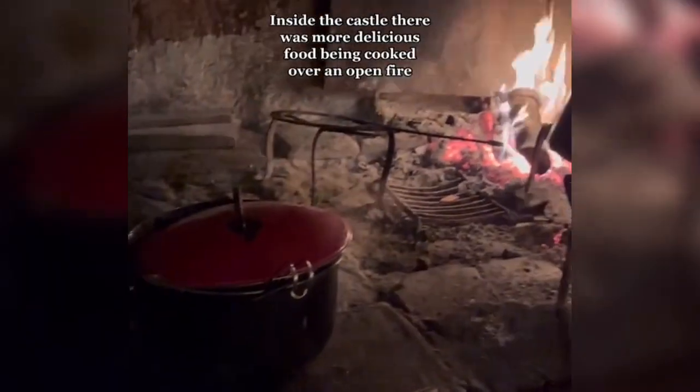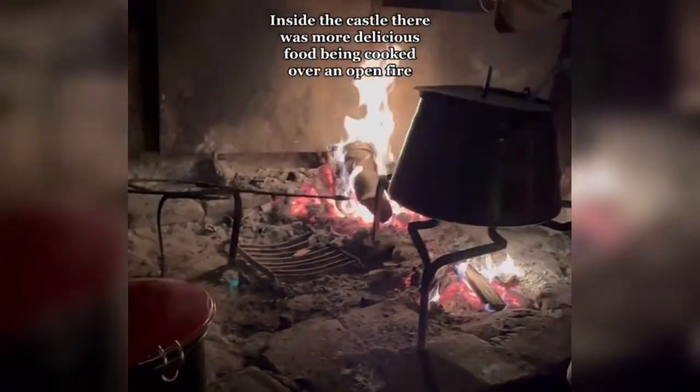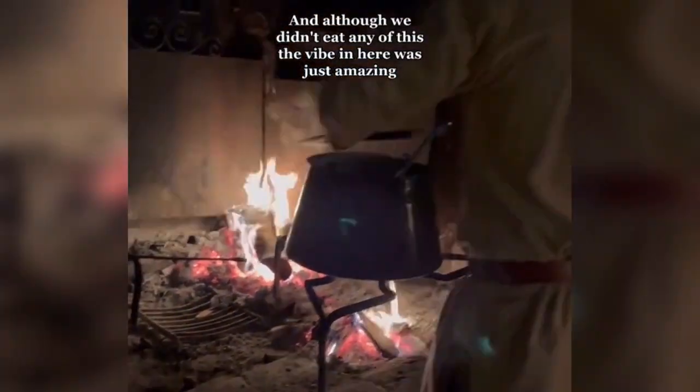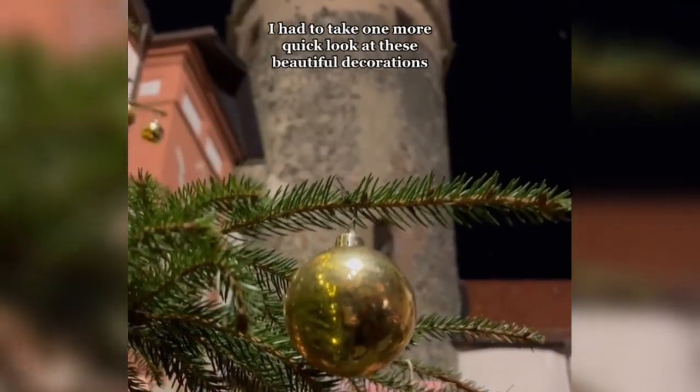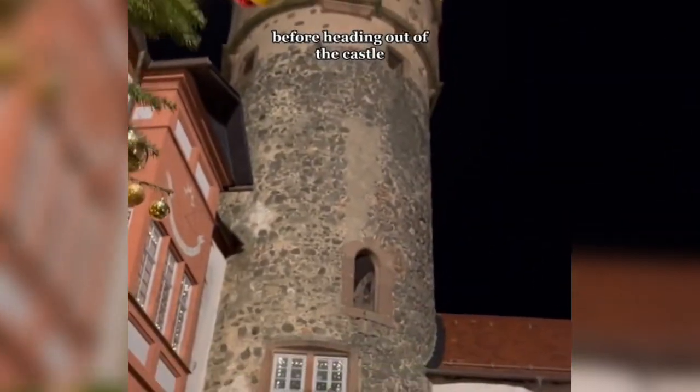Inside the castle there was more delicious food being cooked over an open fire, and although we didn't eat any of this, the vibe in here was just amazing. I had to take one more quick look at these beautiful decorations before heading out of the castle.